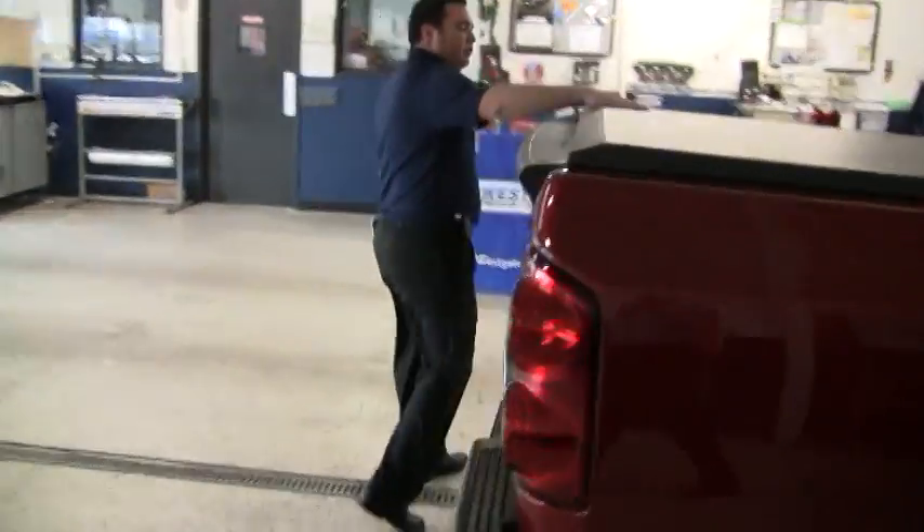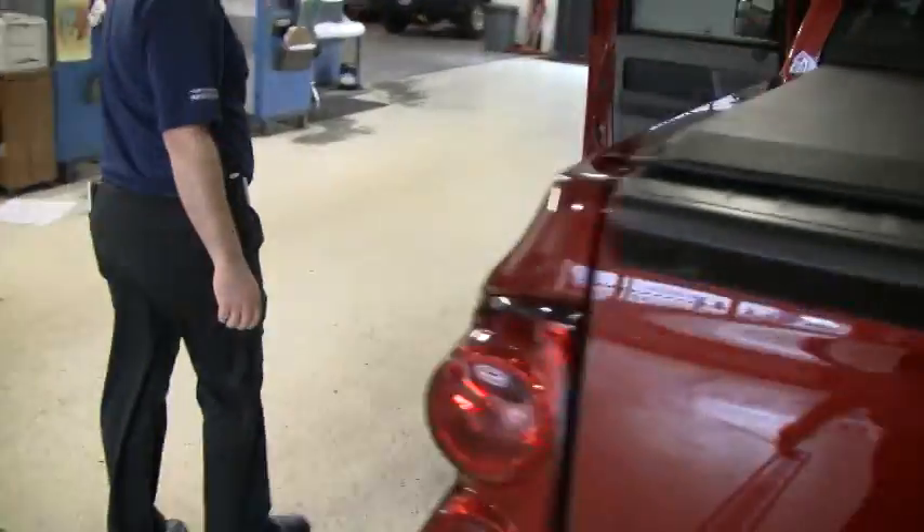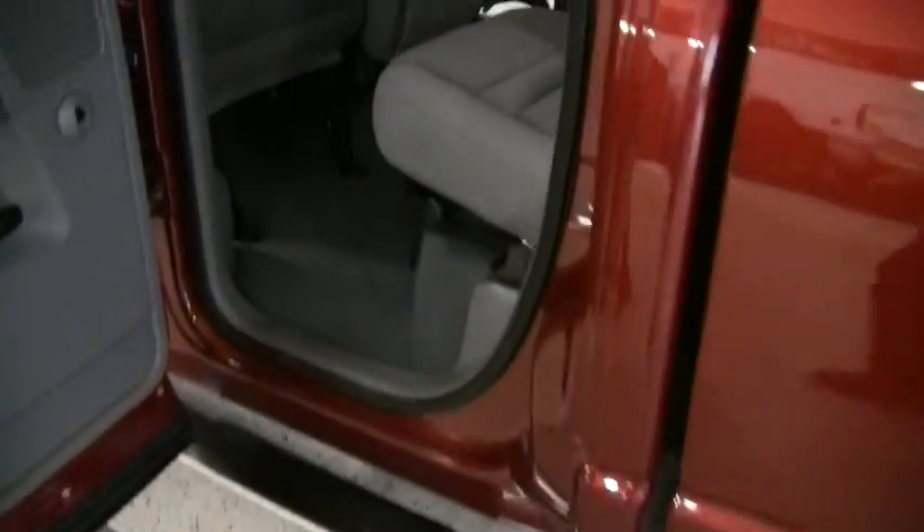Around the back here, I want to show off that it does have the access cover — everybody likes those. Coming around here, check out the big 20-inch chrome wheels and the chrome tubular steps to help you get in this truck.